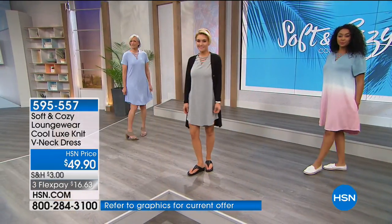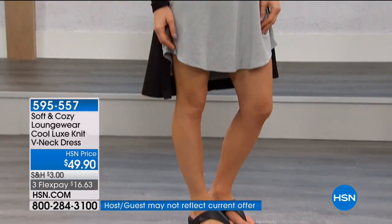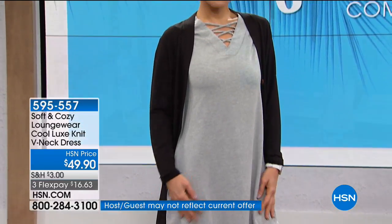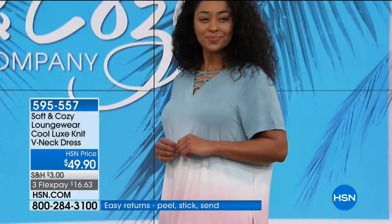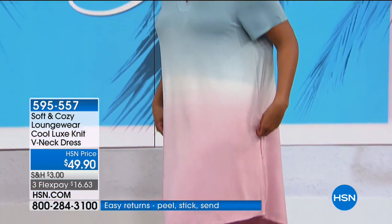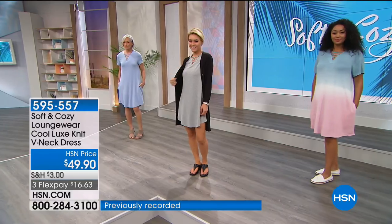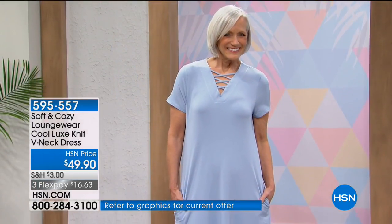Notice how much sweep you get — it's not restricting you at the hip area. Let me give you the sweep dimensions: 48 inches in the extra small, 50 small, 52 medium, 55 large, 58 XL, 60 inch sweep 1X, 64 in 2X, and 68 in the 3X. So there's a lot of movement.